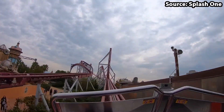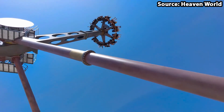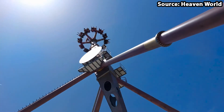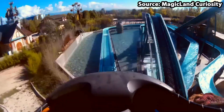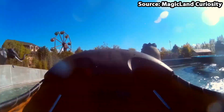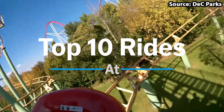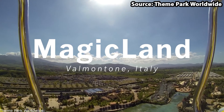Magic Land Italy is a family theme park located in Valmonte, Italy, and with it being home to over 30 rides and attractions, there is no wonder it is so popular. Today we're going to count down the top 10 rides at Magic Land Italy.